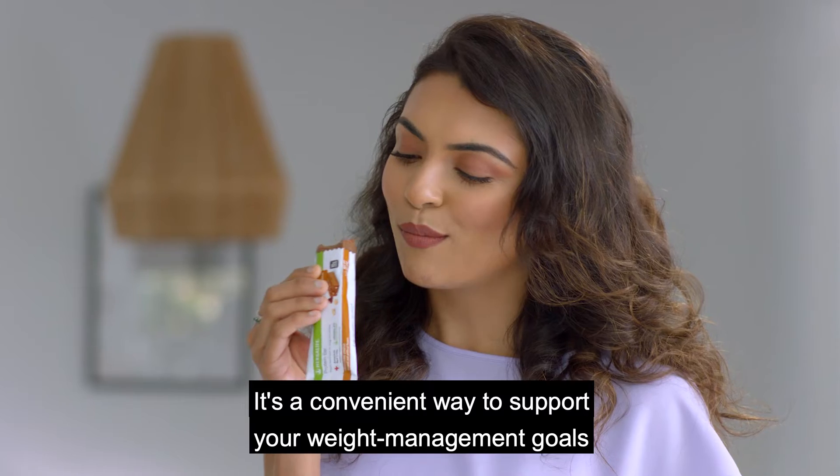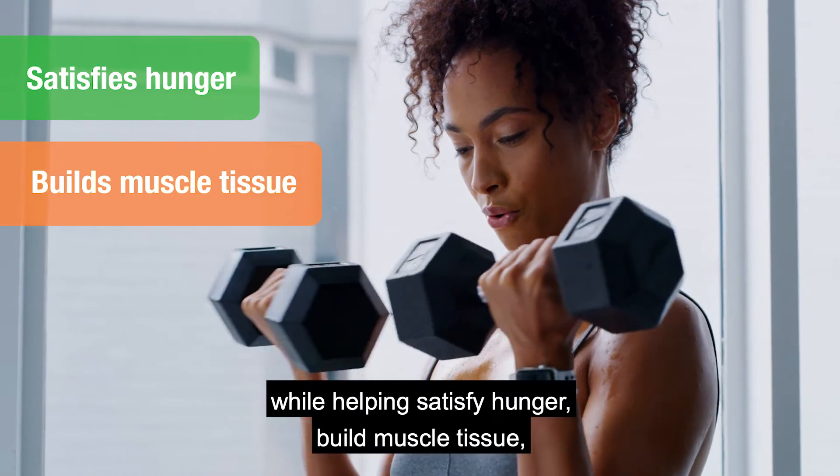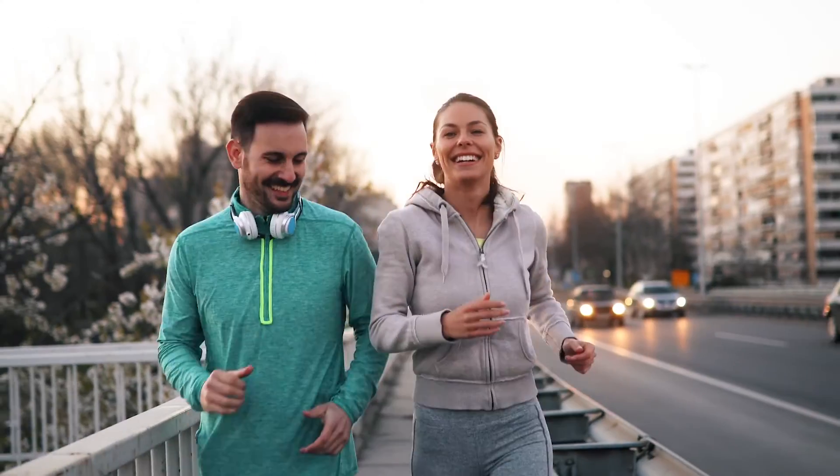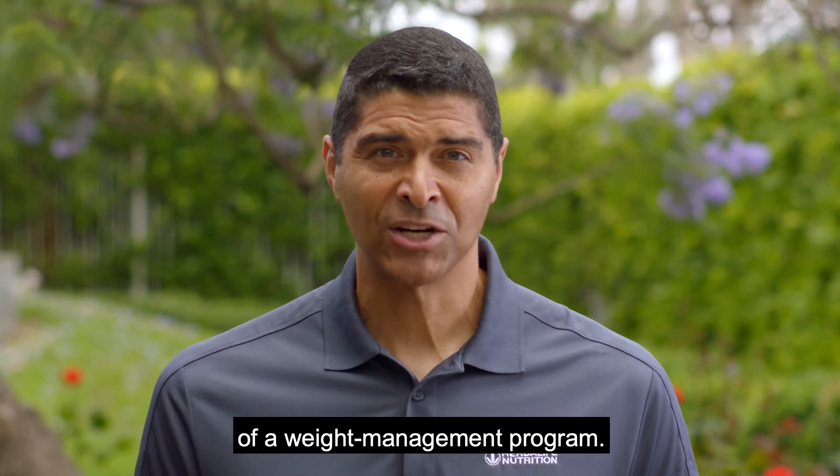It's a convenient way to support your weight management goals while helping satisfy hunger, build muscle tissue, maintain lean muscle mass, and keep up your energy. I recommend enjoying one or two bars per day as part of a weight management program.